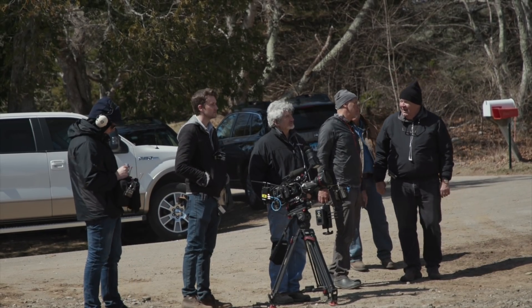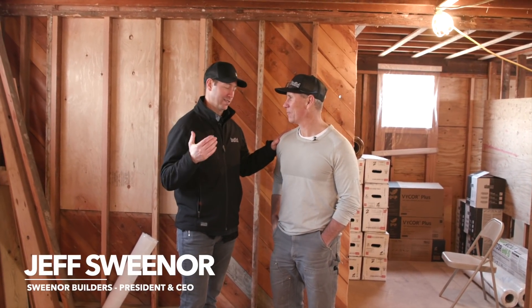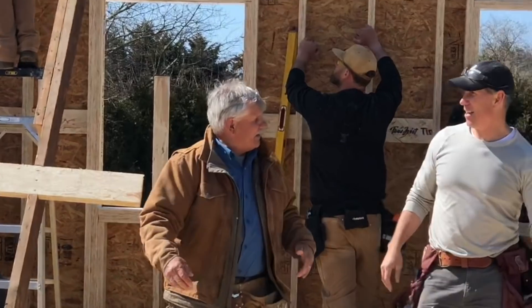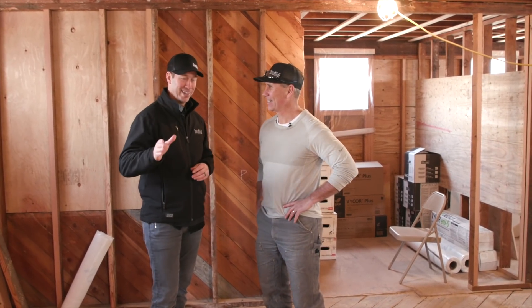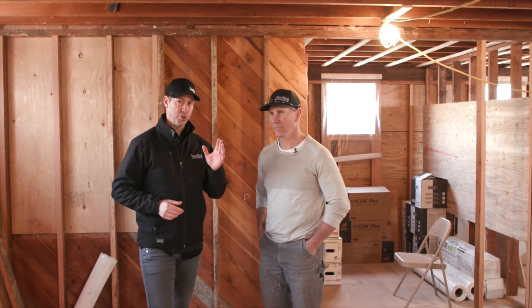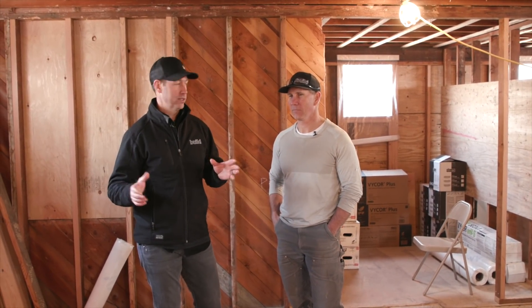Jeff, good to meet you, man. You're the owner of Sweener Builders, and I got to see you and your crew in action on the job site today. I'm a total fanboy of This Old House, so after watching the show for 20 years and being on your job, it was really, really fun. But on today's episode, Jeff and I are going to have a conversation about engineered lumber — pros and cons, why you might choose traditional lumber, what are some of the big reasons why you might choose engineered, and what are some of the downsides.